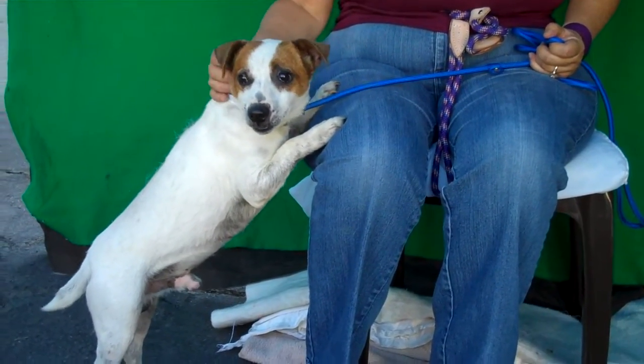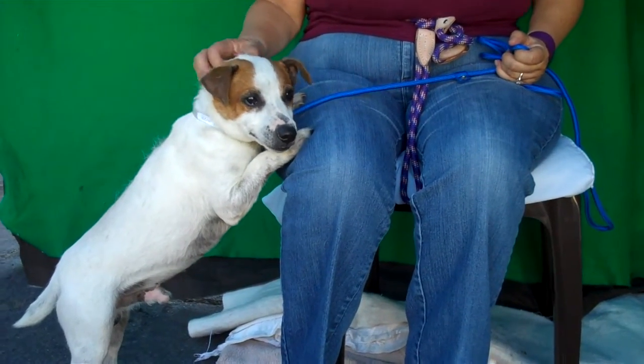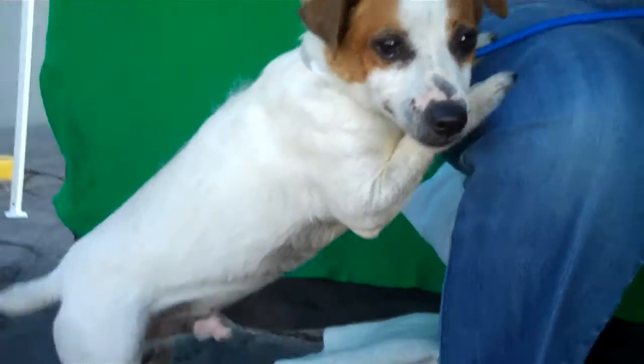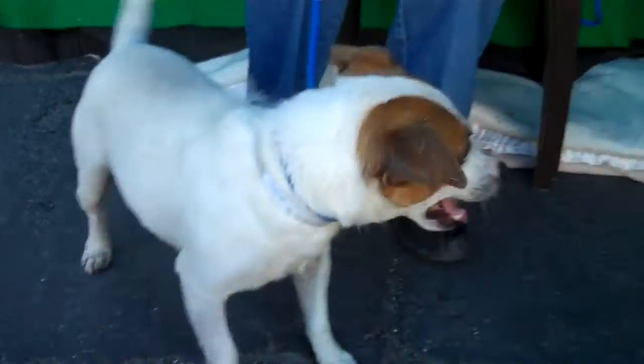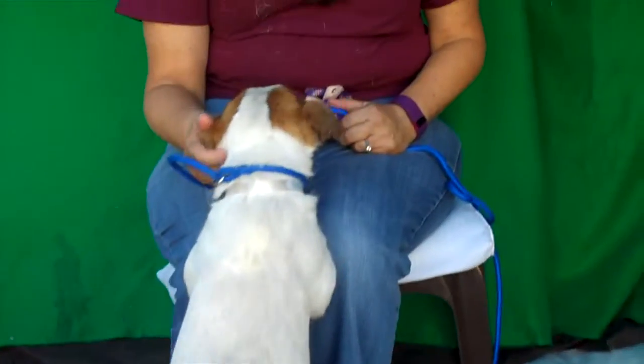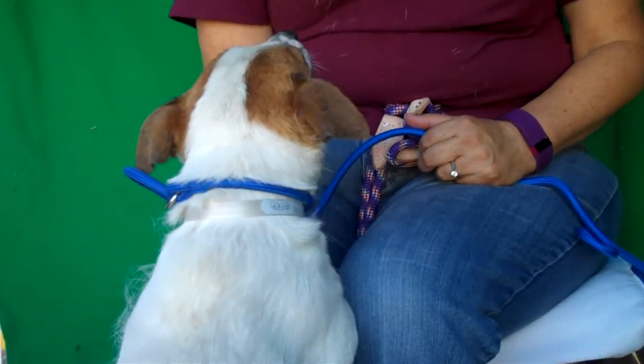But as you can see, he is such a sweetie. So if you are looking for a wonderful guy like Milo — and we hope you are — then come on down to the Baldwin Park shelter. Look, he's going to whack his tail on me! Come say hi. Oh, he's just so cute — look at that tail. You can take Milo home with you today.